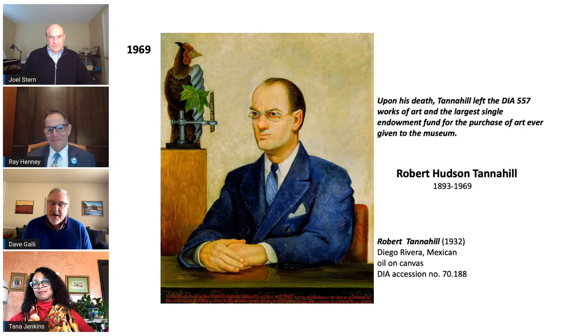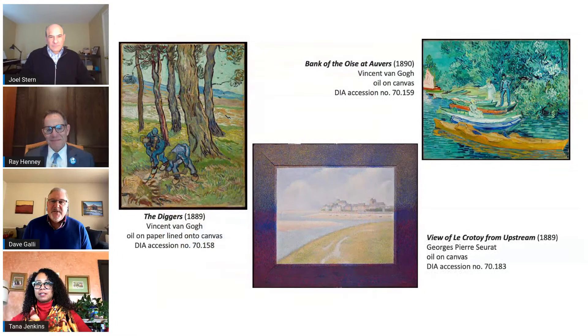Tannehill also served as honorary curator of American art for many years and was instrumental in founding the first auxiliary, the Friends of Modern and Contemporary Art. You can find his name on several labels inside the museum. His donated collection includes two amazing pieces by Vincent van Gogh — The Diggers on the left and Bank of the Oise on the right — both in the current Van Gogh exhibition, as well as a work by Pointillist painter Georges Seurat. Notably, Tannehill saved the original painted frame when he donated the Seurat to the museum, as most collectors threw original frames away.